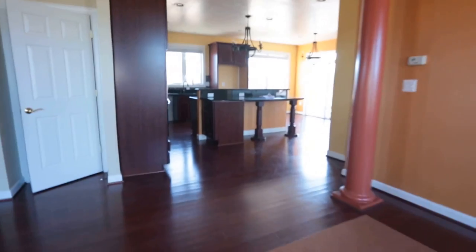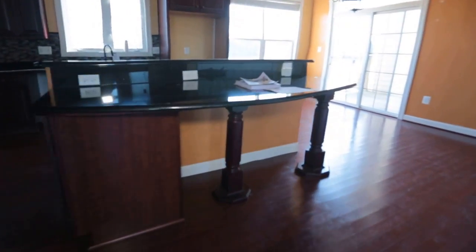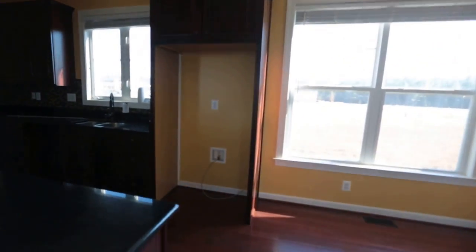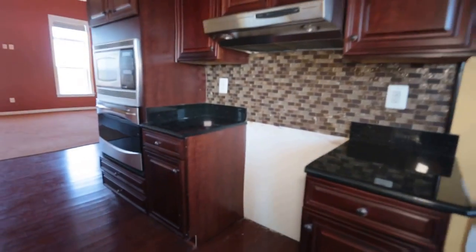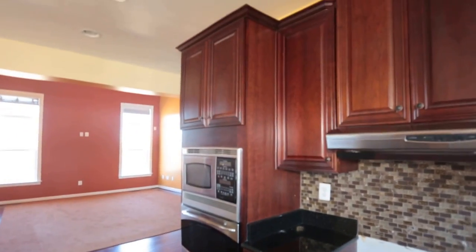The kitchen does not disappoint either. We've got granite countertops, a nice little bar here as part of the island. Your refrigerator would go directly ahead. Nice 42-inch cabinets. We've got a beautiful surround material there, and of course your electric range would go right there. We have a built-in GE Profile stainless microwave and oven.